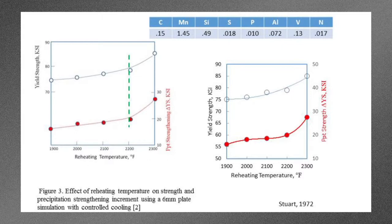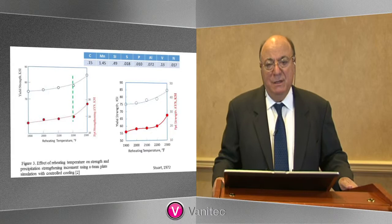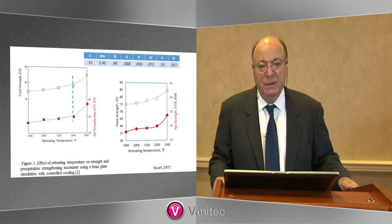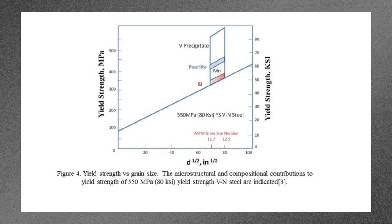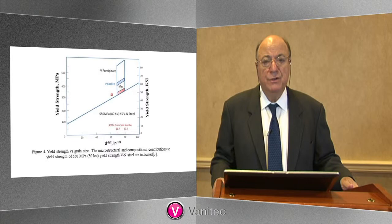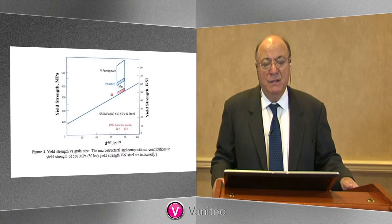You can see the same effect on the right where the precipitation hardening increment is plotted on the red line. And again, we see that at around 2200°F or so, we see an upsweep in the precipitation hardening. This type of behavior is again summarized in MA75 in the paper on the vanadium nitrogen steels by Dave Grosier of J&L Steel, showing the underlying physical metallurgy of these high-strength HSLA steels. The blue line is the Hull-Petch relationship, and then using the expanded form of the Hull-Petch, we add to it the solid solution strengthening of silicon and manganese, followed by some pearlite strengthening, followed by some VN precipitation, shown on the top.